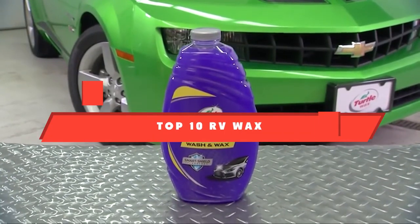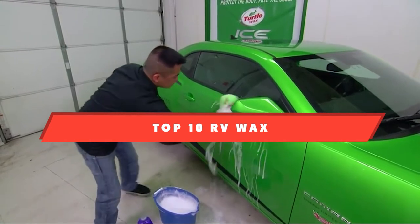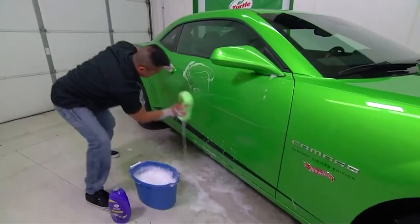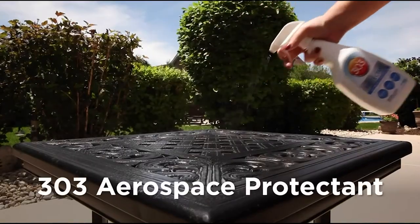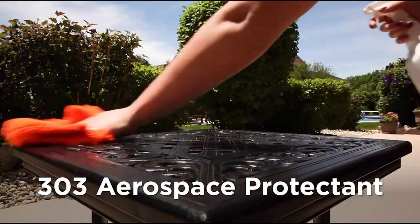If you're looking for the best RV wax, here's a list you must see. We made this list based on our personal preference and sorted it based on their features, prices, quality, durability, and reputation of the manufacturers. We've also included options for every type of customer. So let's get started.